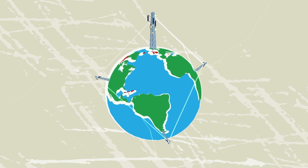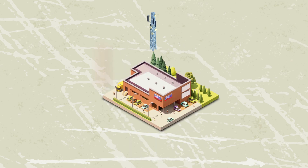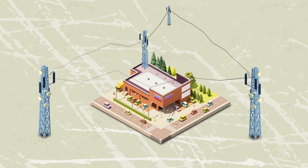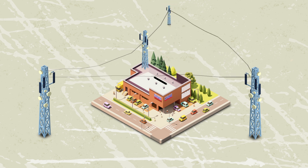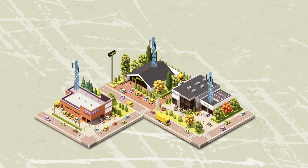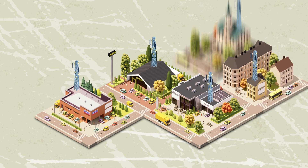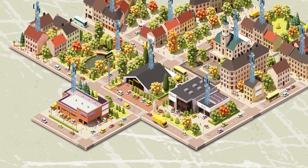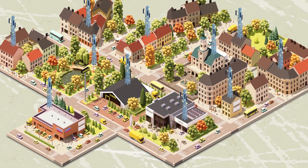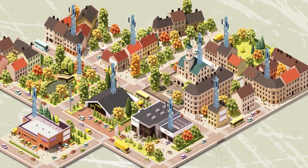If you wanted to build it as a DePIN, how would you do it? You'd offer people the opportunity to install the sensors, connect them to your network, and reward them with tokens when they provide data. Simple. Each individual who contributes to building the network gets rewarded. The more contributors to the decentralized infrastructure network, the more comprehensive and reliable the service you provide — in this case, the weather report.